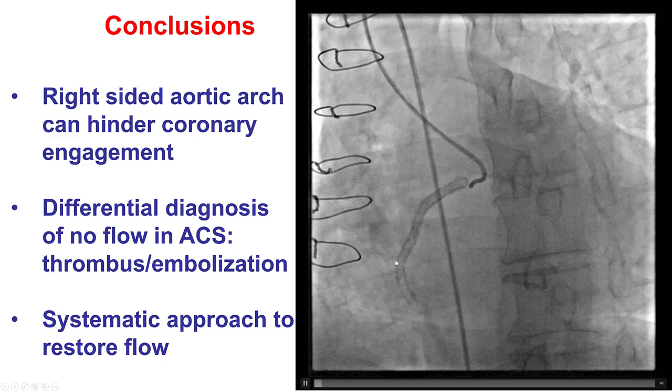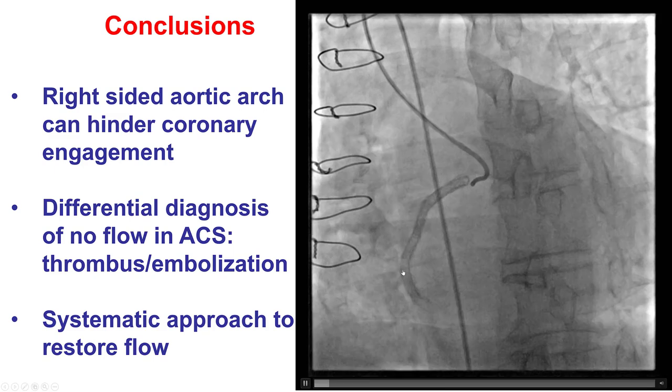When there is acute stent thrombosis, treatment is usually with balloon angioplasty, sometimes thrombectomy, administration of vasodilators, and aggressive anti-platelet therapies such as glycoprotein 2B3A inhibitors or Cangrelor. But in this particular case, despite using all these methods, it was not possible to restore antegrade flow in the right coronary artery. Thank you.